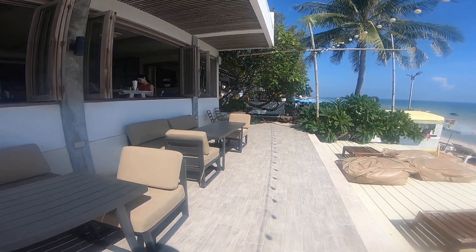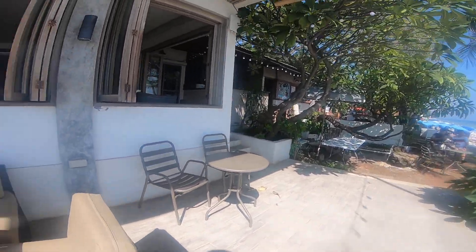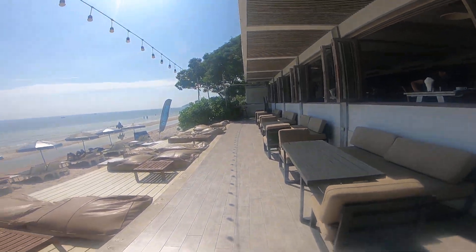They will serve you drinks out on this deck.